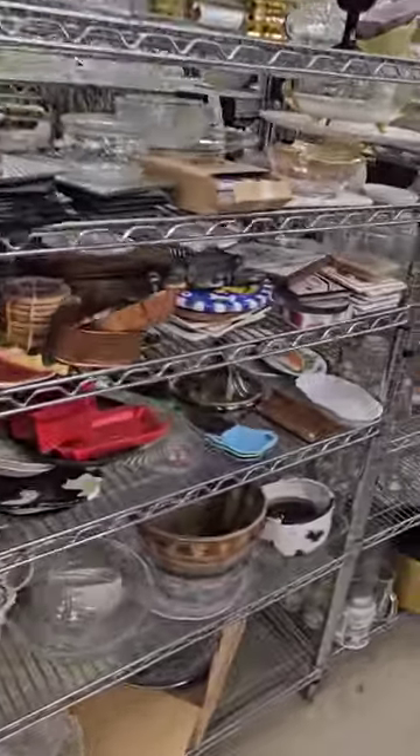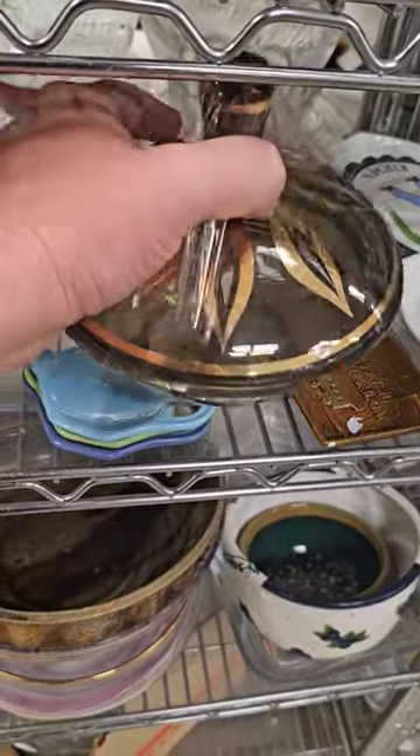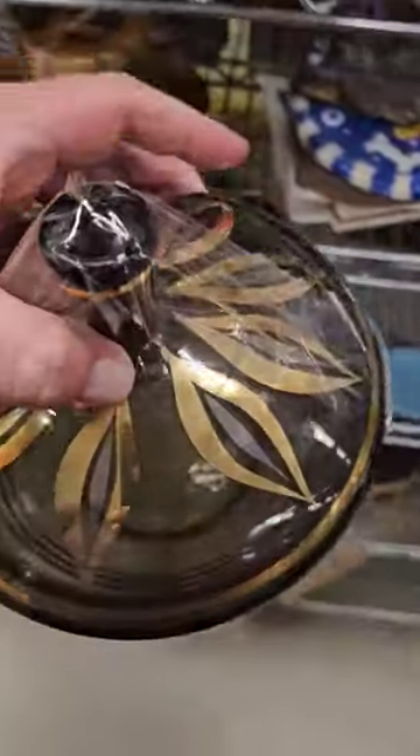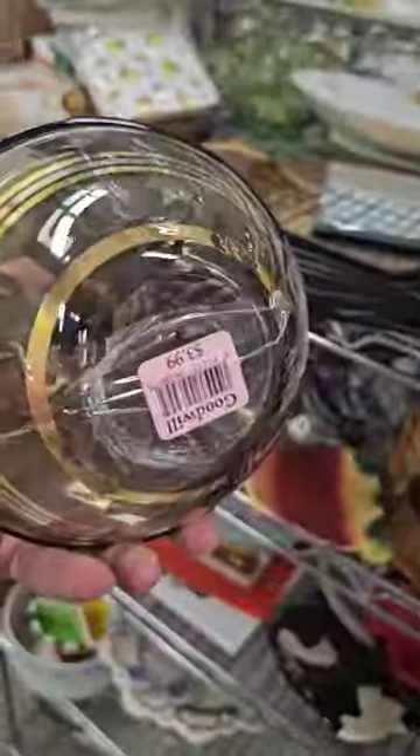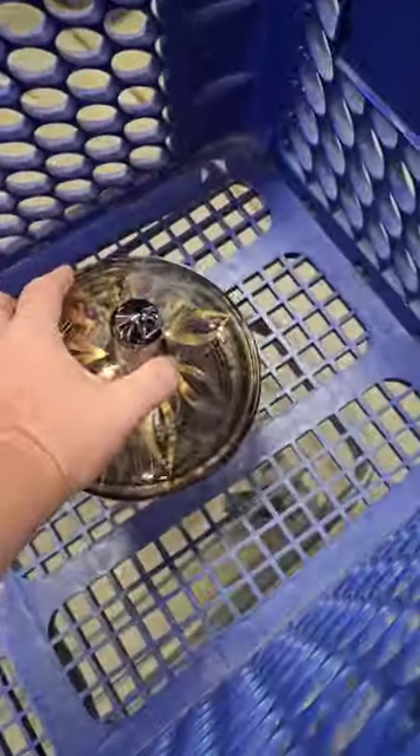I am out thrifting for decor today. I spot something good — look at this gorgeous mid-century candy dish. I love the coloring on this and the detail. Just beautiful for only $3.99. Into the cart you go. What other goodies can we find here today?